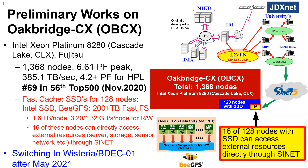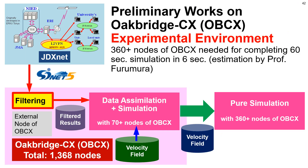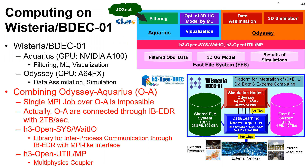We are now doing preliminary studies using our OakBridge-CX (OBCX) system, which has more than 1,300 nodes of Intel Cascade Lake scalable processors. 128 of these nodes are equipped with fast SSDs, and 16 of those 128 nodes are directly connected to external resources through SINET. We are using one of these nodes to receive real-time observation data from JDXNet. We plan to install the application to Wisteria BDEC-01 after May 2021, where Aquarius handles filtering, machine learning, and visualization, while Odyssey handles data assimilation and simulations.